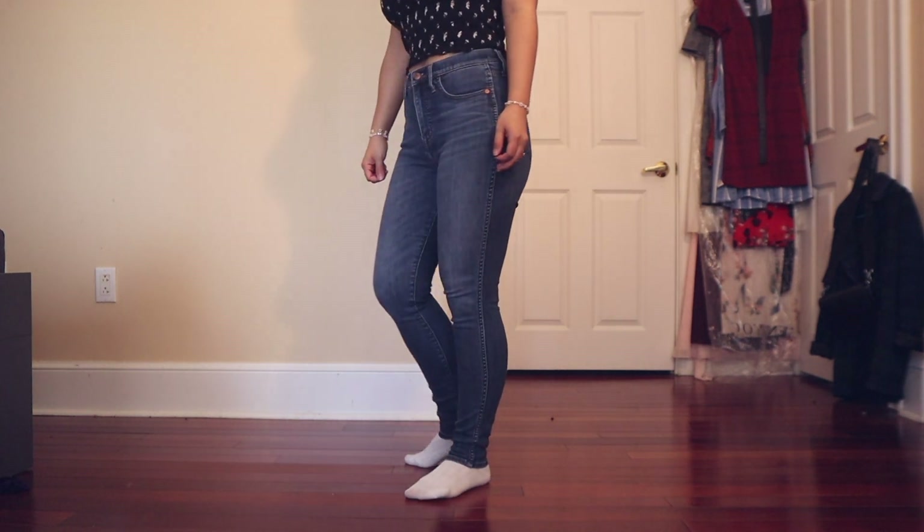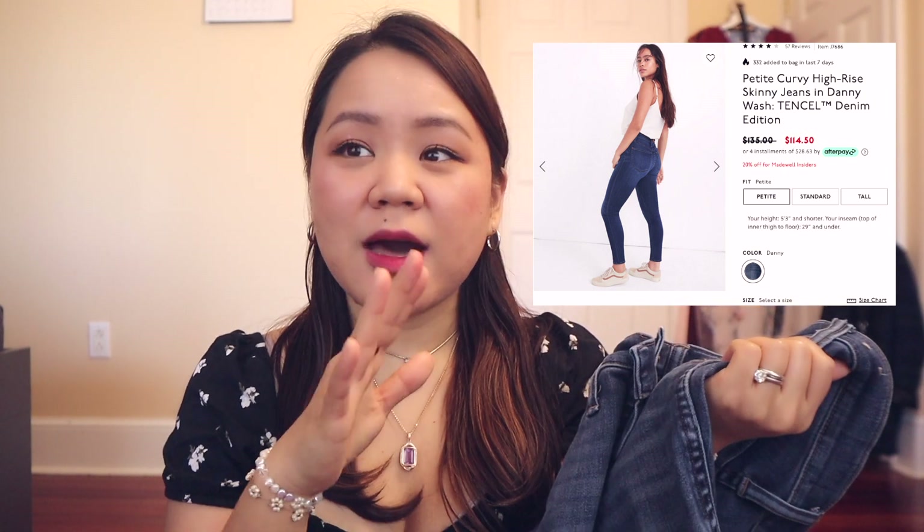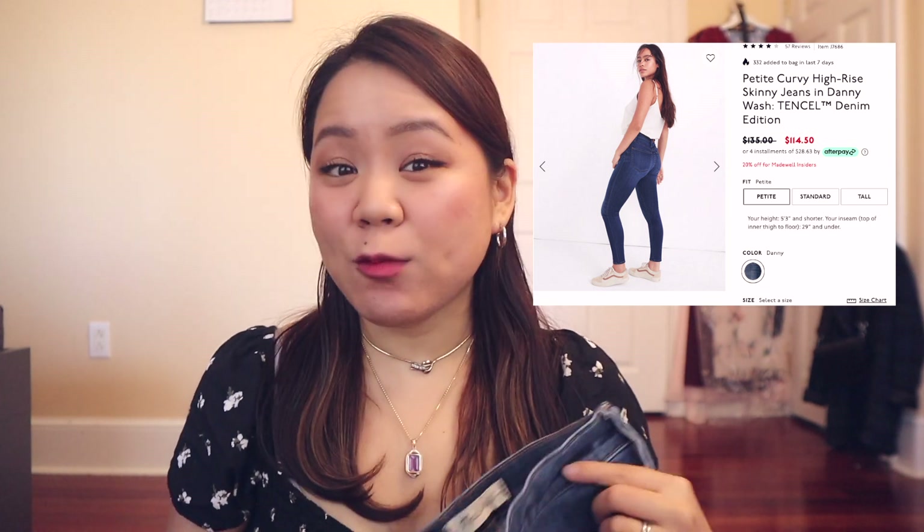The link for this product is in the description box below. This also comes in a curvy edition — I don't think there was a curvy edition when I bought these. I would definitely take advantage of that; the curvy edition would be perfect for anyone with a wider hip-to-waist ratio.